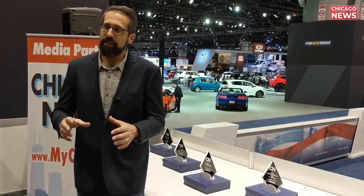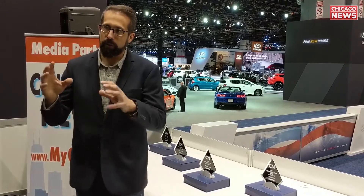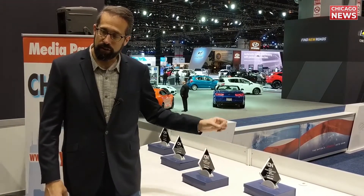This is Jason with Chicago News. We're here at the 2019 Chicago Auto Show Media Preview Day. We're going to give you a sneak peek before your own visit, but first we've got some awards to give out for some of our favorite cars this past year. There's a link to the awards video in the description below, but now let's head out and see what's out on the show floor.